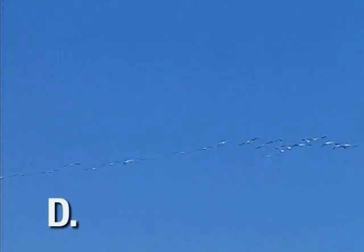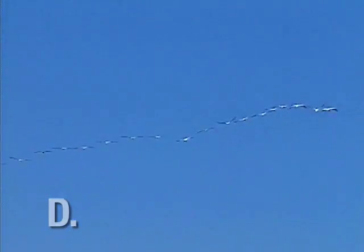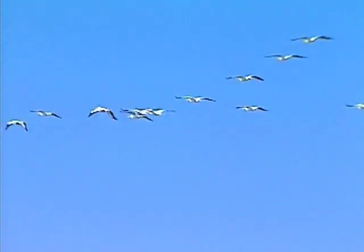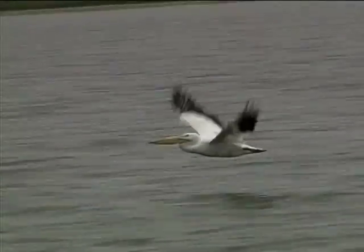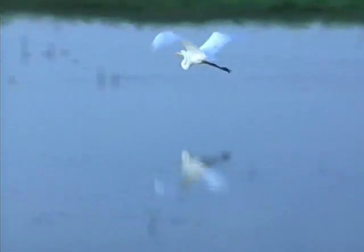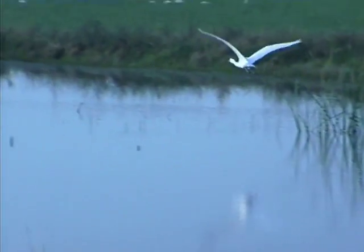Sometimes white pelicans are found up high in large flocks. Watch for the circling, soaring flight. In profile, this bird is very chunky looking, with extra black on the wings, a folded neck, and a long beak. Great egrets are usually found as singles or in small groups. Watch for the folded neck in flight, lack of black wingtips, trailing legs, and slow wingbeat. In profile, think of them as a gangly dart.